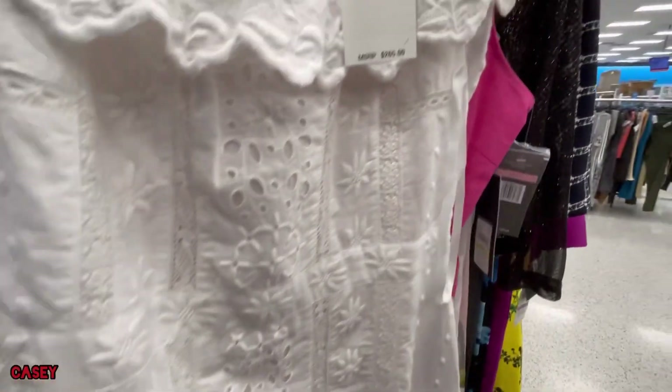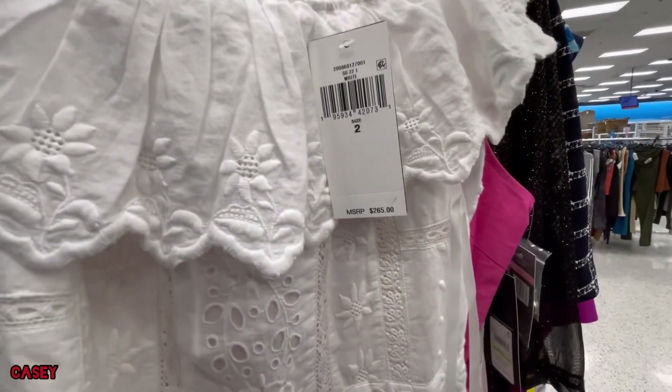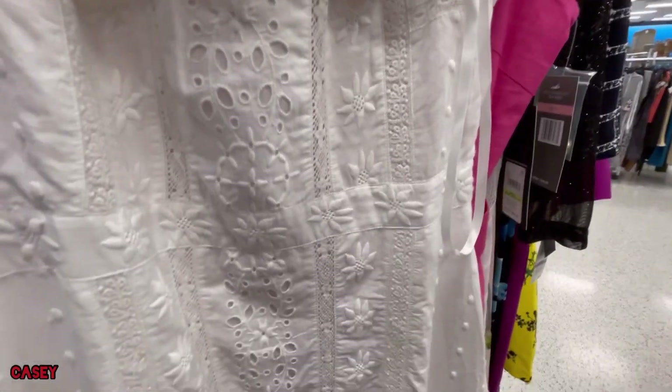It's size 2 though — so no. That is so pretty!